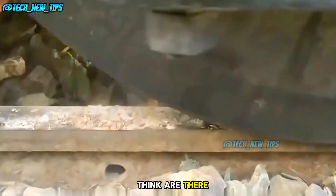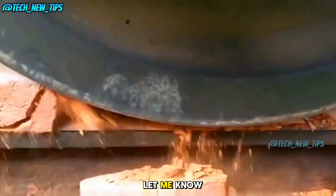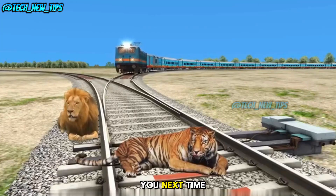What do you think? Are there any other objects that could withstand the pressure of a train? Let me know in the comments below, and don't forget to like, share, and subscribe for more insane experiments on Tech New Tips. See you next time!